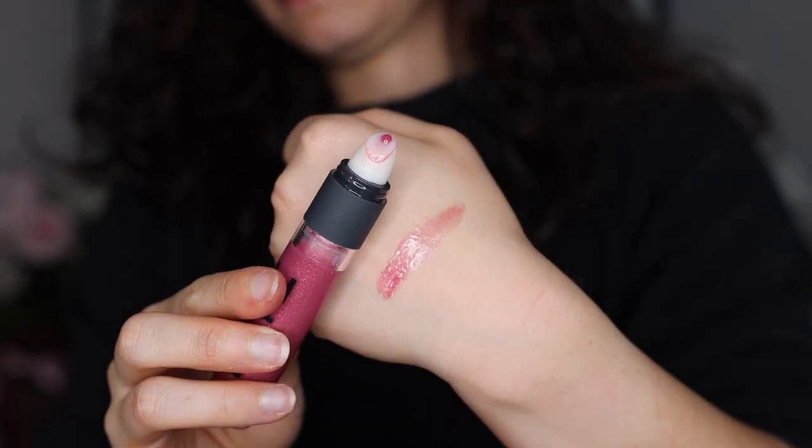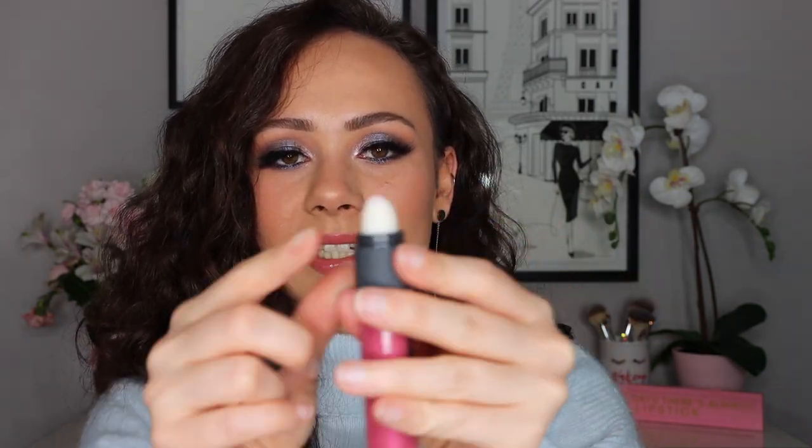Bite Beauty released the Yay Sayer plumping lip gloss. I really like the formula — it smells like a chai tea latte and is very good — but I strongly dislike the packaging. It's a twist gloss in a hard rubber fake-lipstick shape, which is uncomfortable to apply. There are so many great lip gloss formulas out there, and the packaging alone is bad enough that I wouldn't purchase this despite liking the formula.